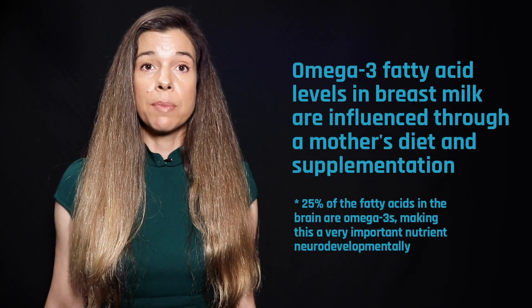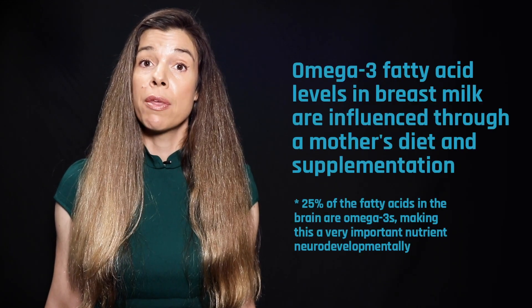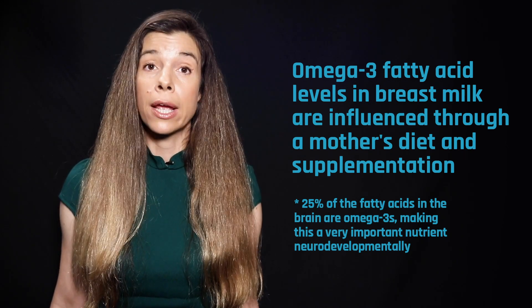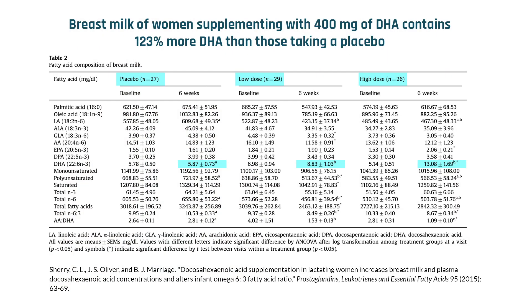The type of fatty acids present in breast milk are strongly influenced by the mother's diet, especially when it comes to the all-important omega-3 fatty acids. For example, when lactating women took a dietary supplement containing 400 mg of the marine omega-3 fatty acid DHA, their breast milk contained 123% more DHA than the breast milk of women who took a placebo.